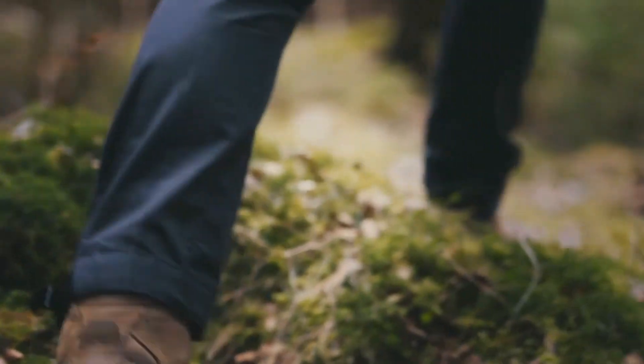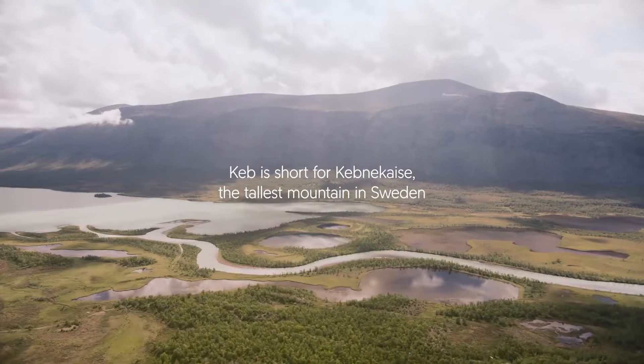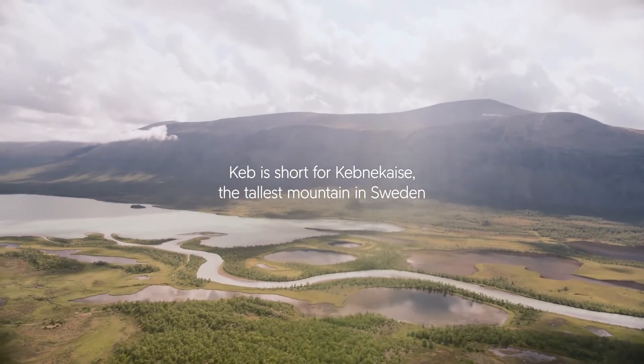The KEV family is Fjällräven's most technical trekking range, with garments suitable for all types of technical and demanding activities.